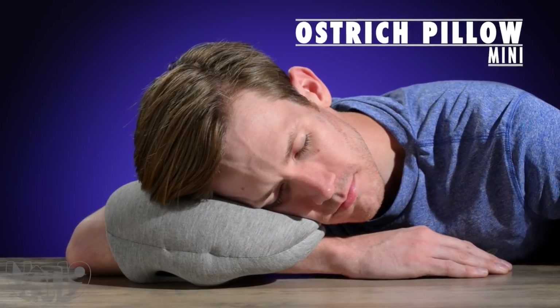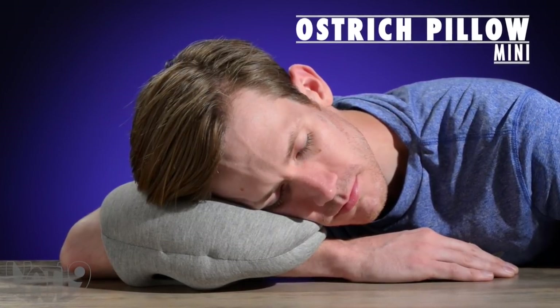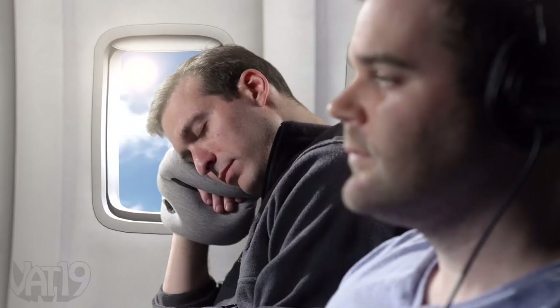So how can you get more? The Ostrich Pillow Mini helps with an ultra-portable cushion so you can nap anywhere. Just like the original Ostrich Pillow and the Ostrich Pillow Lite before it, the Mini is made for optimal napping anywhere.